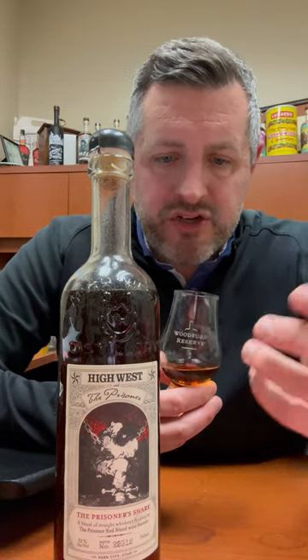Right off the bat, I get this very interesting fresh strawberries, fresh raspberries, kind of fresh red fruit — a sweeter red fruit aroma that you don't typically get on bourbons or ryes.